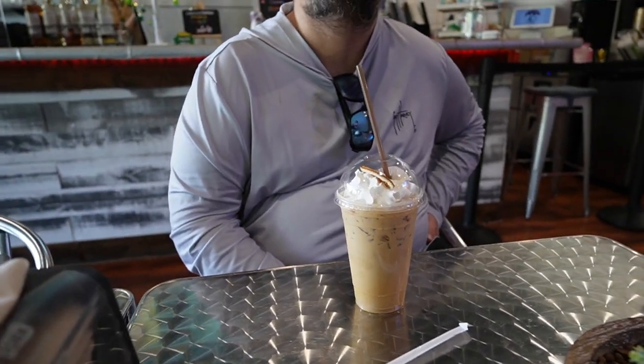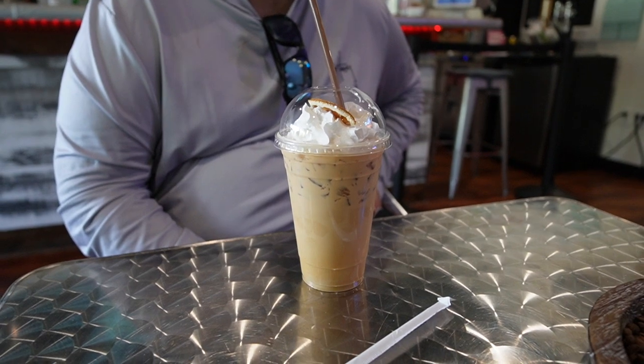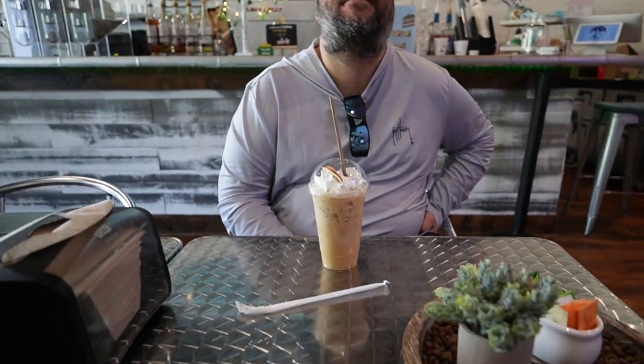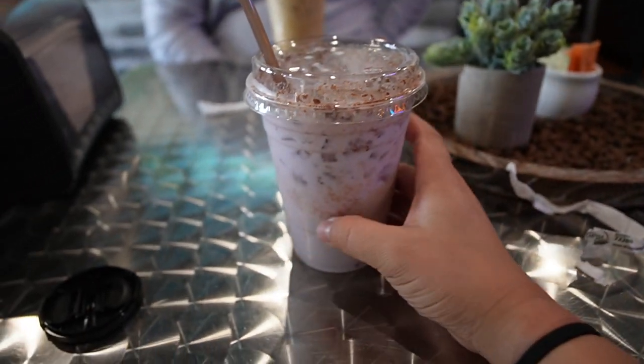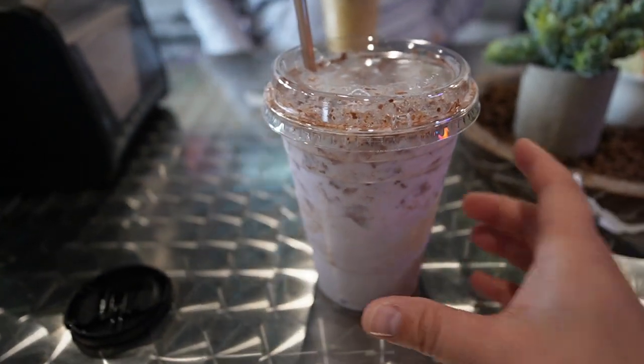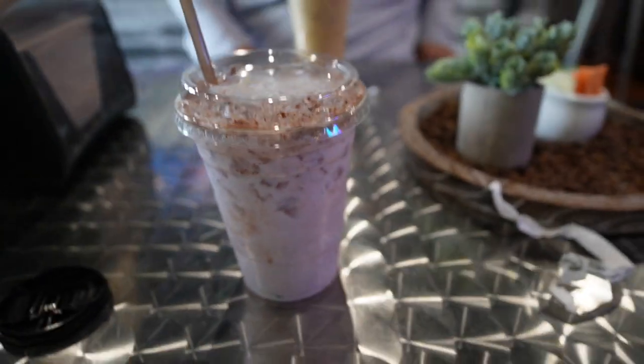The coffees have arrived! Ryan got the Apollo Sun, which is an orange with honey latte garnished with orange. I got the Celine's Moon Milk — this doesn't have caffeine but it has cherry syrup, choice of milk, cinnamon, garnished with rose petals, and it looks so pretty. I hope it tastes as good as it looks, so let's try it out.